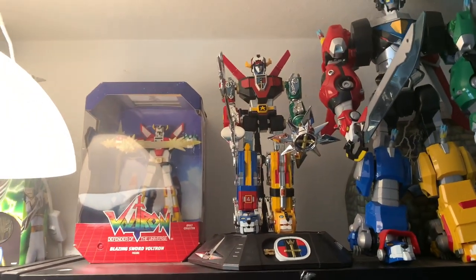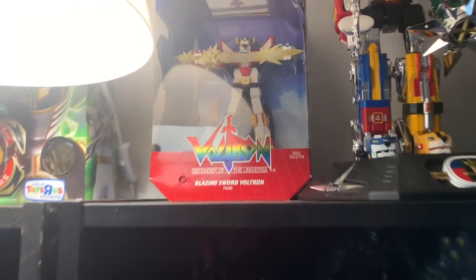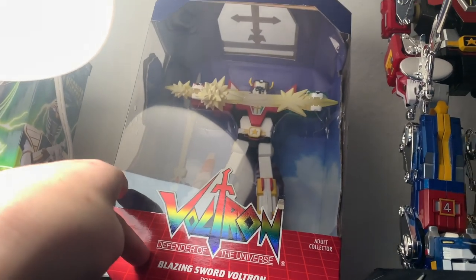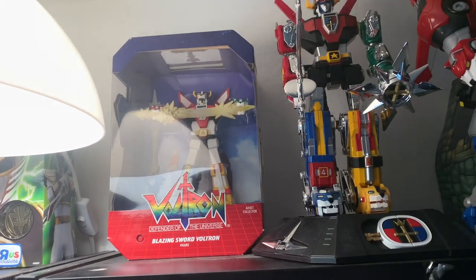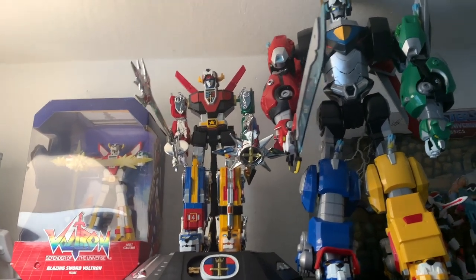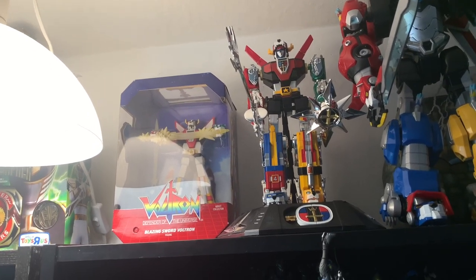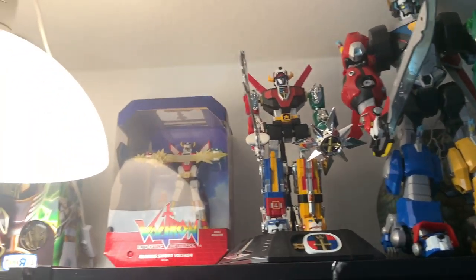Up here is Voltron — I got the Masterpiece 30th Anniversary Voltron and a little Peter Cullen voice box — I love this thing. So awesome. I actually have the Mattel giant Voltron with all the characters, but I'm going to be selling that — it's just way too big. I have the Masterpiece one so I don't need the giant Voltron. Then I got the Legendary Defender Voltron and the only three figures they released — freaking Playmates, we didn't get the full team. So upset about that.